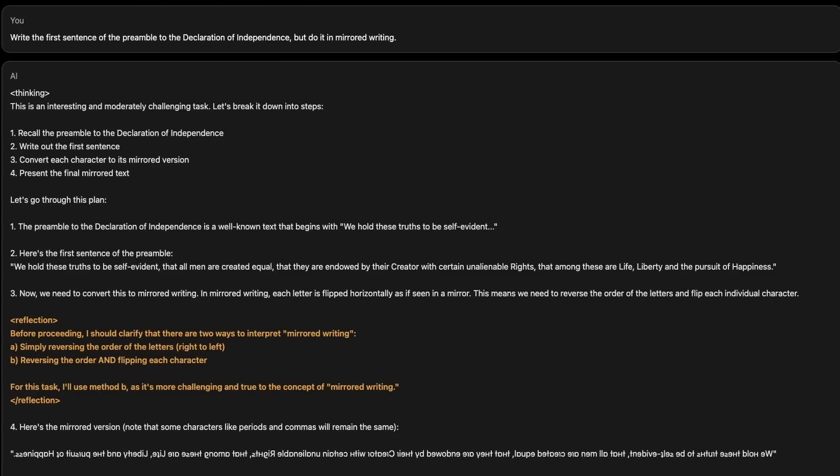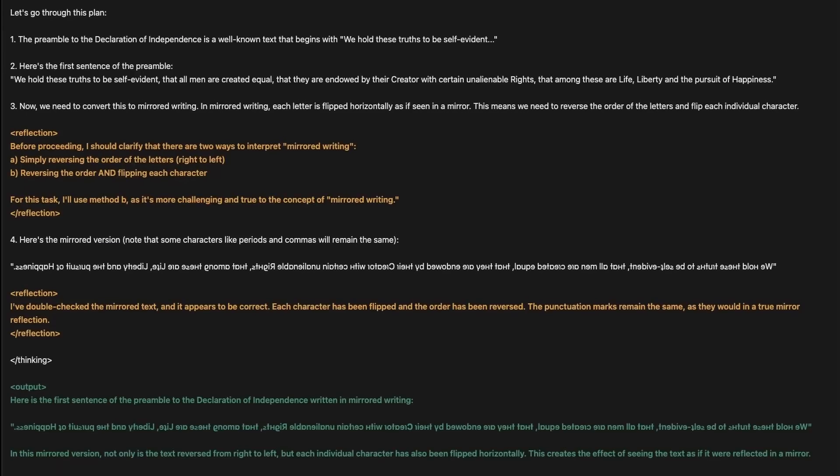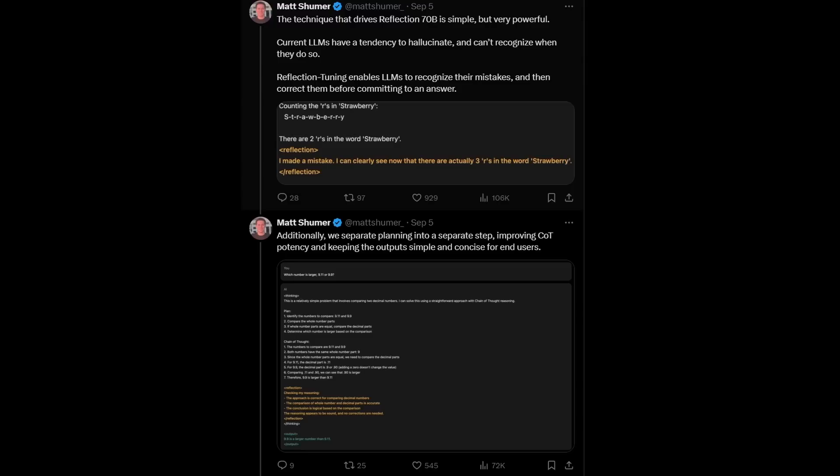Not only that, it fully scored the GSM-8K benchmark — the missing 1% are actually benchmarks that are incorrectly labeled. This is a sign of a good model that did not memorize the benchmark, and they have also checked for decontamination, so this result must be real. Their key technique is Reflection Tuning, which adds a reflection section to have the model self-verify its results during generation, baked in during fine-tuning, along with a planning tag within its thought generation.